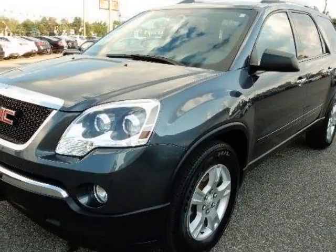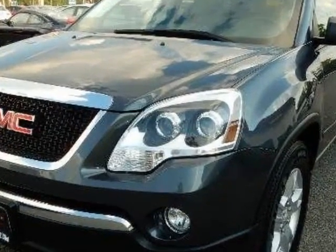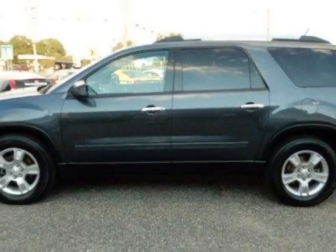Come take a look at this 2012 GMC Acadia. Carfax has certified this Acadia as having one owner. This Acadia has just under 64,000 miles. For your protection, this vehicle has a factory warranty.